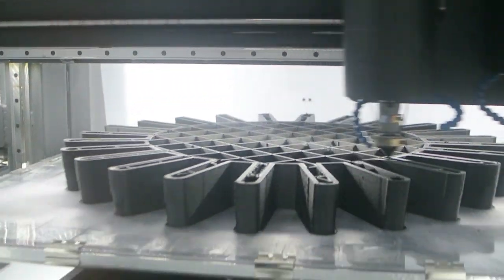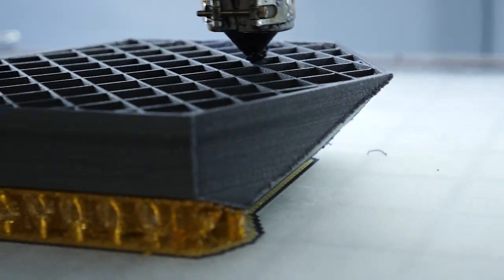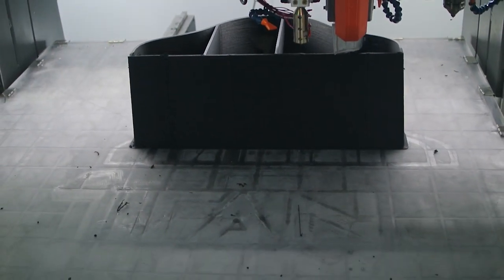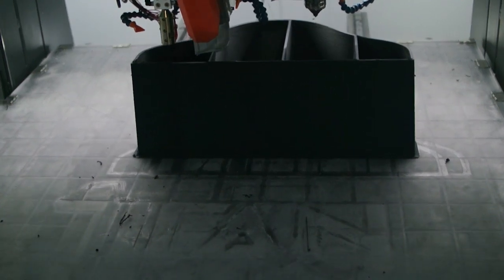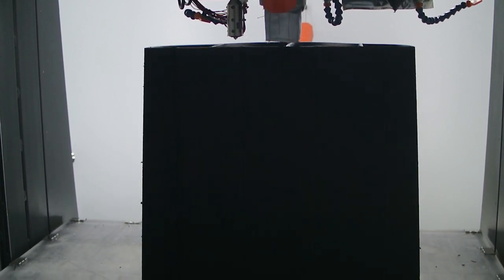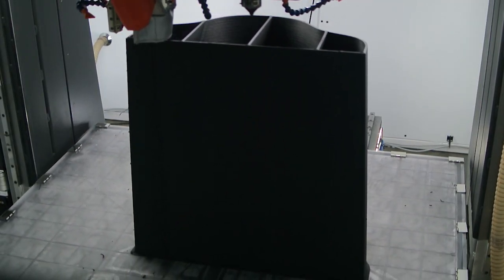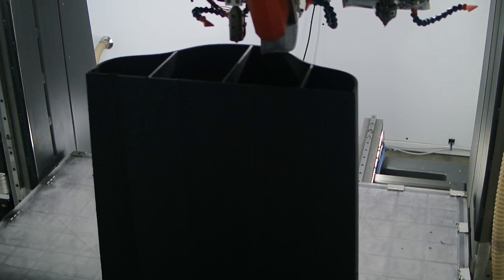Filament extrusion tends to be a slower process with much longer print times compared to printing directly with pellets. Here you can see the incredible speed at which a pellet extrusion part has been 3D printed, reducing print times from days to just hours. This 40-inch layup tool only took 12 hours to print and cost less than $500 in material for carbon-filled Ultem with pellet extrusion. If you had to print the same part with filament extrusion, it would have taken 120 hours and cost almost $2,500 in raw materials.